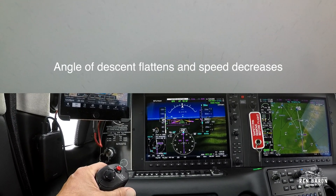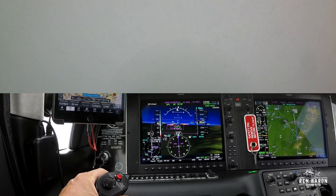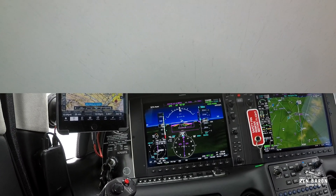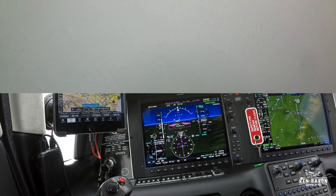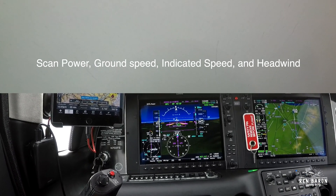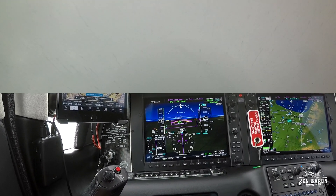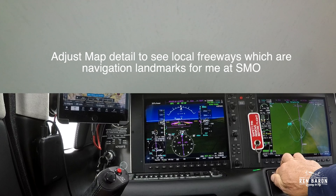As that nose comes up, our speed starts to decrease, so we need to add a little power to make sure we don't get too slow. Now we'll just let the autopilot do its thing and follow the glide path down to minimums. That doesn't mean I can go to sleep — I'm still taking note of our power settings, our indicated airspeed, our ground speed, and our headwinds. All the while, I'm keeping an eye on that MFD map as well to make sure I'm tracking that pink line.